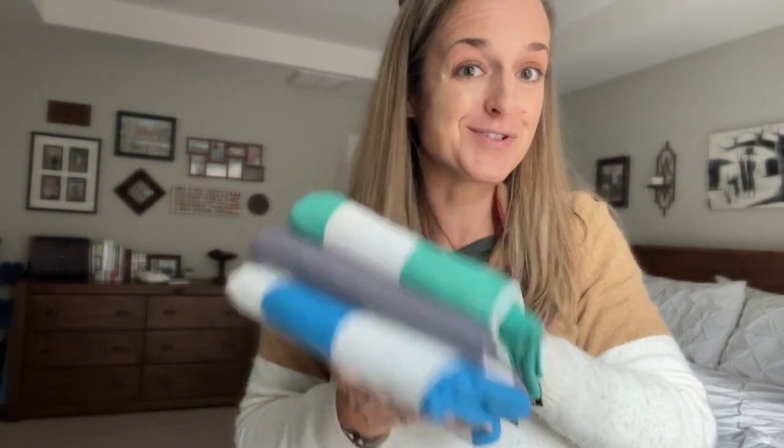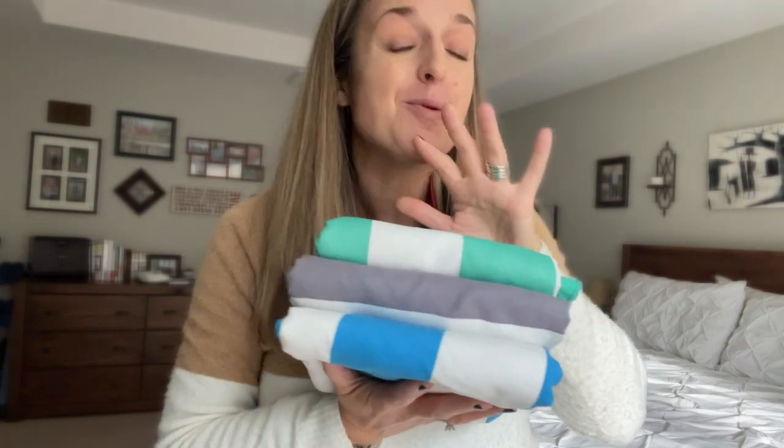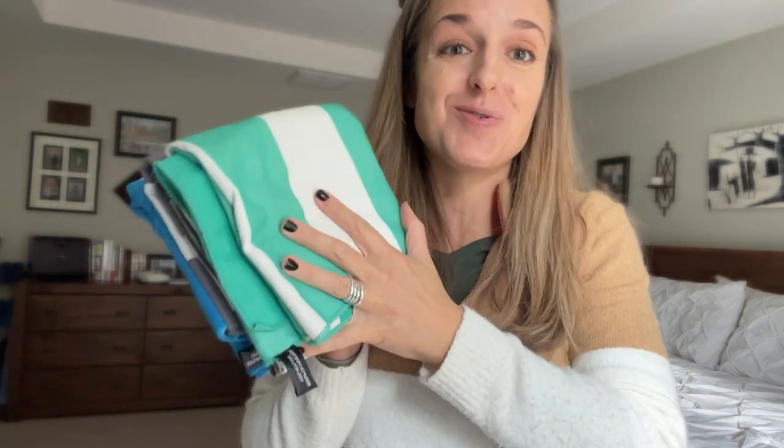These microfiber towels are a must-have for summer. I have four kids, and there were four of these — one was pink — but one has walked away because I've had these for so long. They're my favorite.